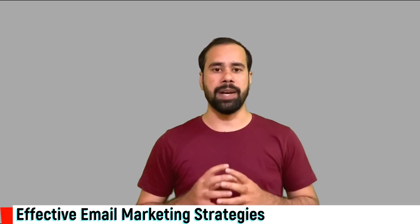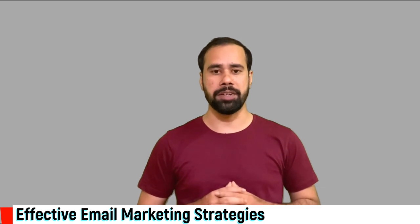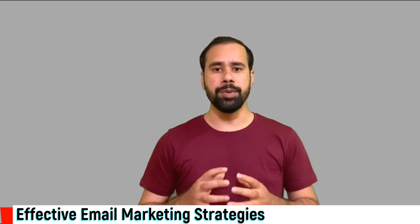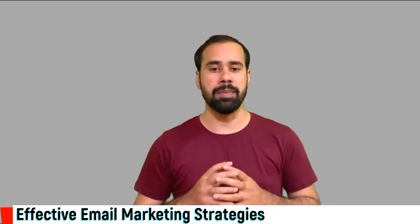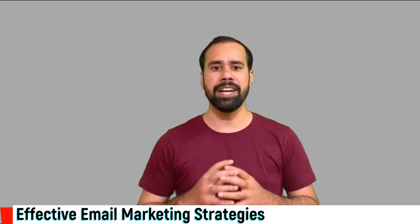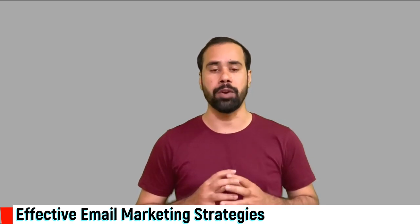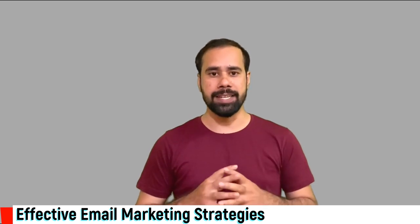Hello friends, welcome back to my learning space. My name is Safdar and I'm a digital marketer by profession. In today's video we are going to understand some of the effective email marketing strategies that you should be implementing to generate more sales and create a strong brand presence for your business. So guys, without further ado, let's dive into the video.